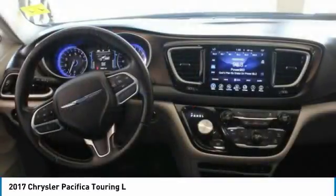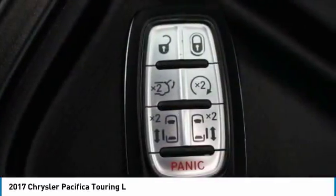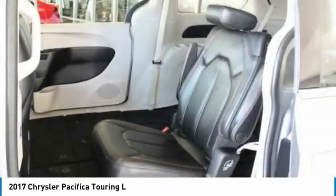Four-wheel disc brakes, universal garage door opener, electronic stability control, fog lights. Come see the car for yourself.